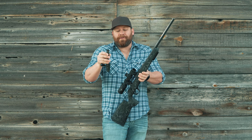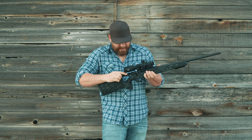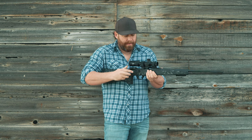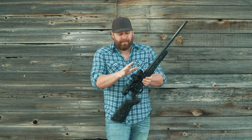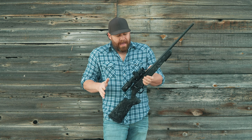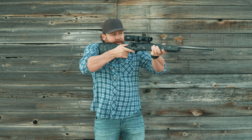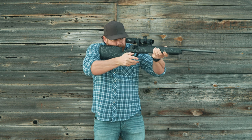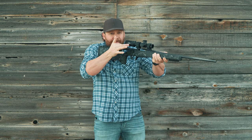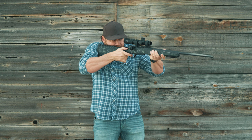Beyond the super strong locking action, the key advantage is that you can run this bolt insanely fast. With the bolt reassembled and the chamber clear, this is what it looks like to work the action — it is butter smooth. One finger, one thumb. As you can see, it is insanely fast.